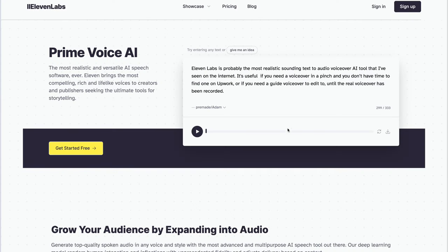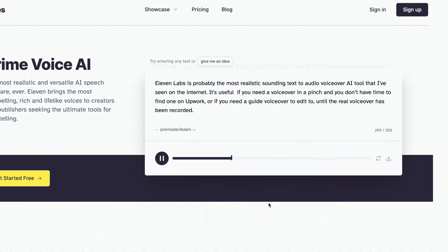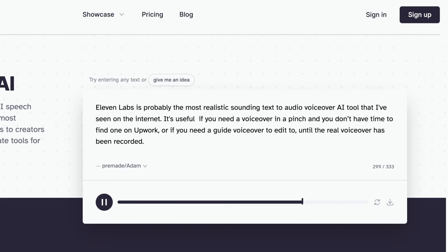Eleven Labs lets you create AI-powered voiceovers by just typing in text or copying and pasting a script. I'll paste a script in and click generate — wait a few seconds and here is my voiceover. Eleven Labs is probably the most realistic sounding text-to-audio voiceover AI tool I've seen. It's useful if you need a voiceover in a pinch or as a guide track until the real voiceover is recorded. You can hear it's not perfect, but in time these AI models will get better and it will be harder to tell an AI voice from a real one.